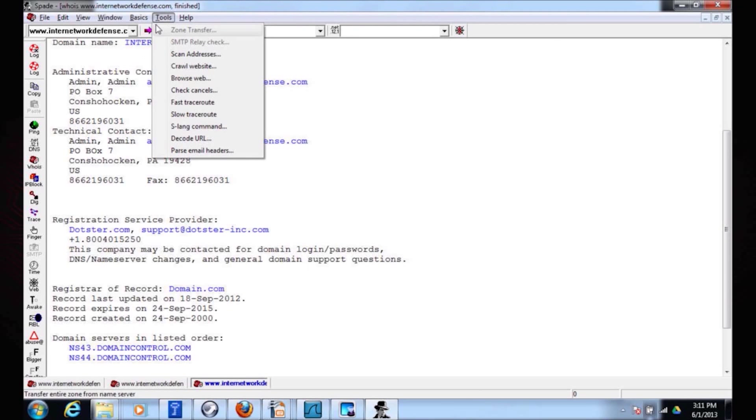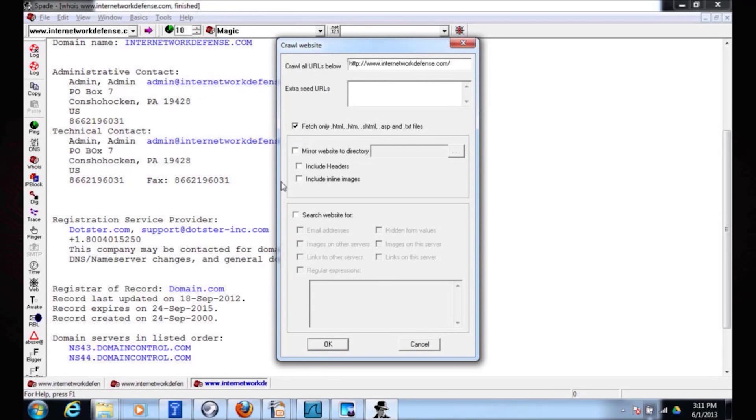There are some built-in tools — I could crawl the website, mirror the entire website to a local directory, and search it for email addresses and hidden form values. I found that there's a file called robots.txt that a web server will have — it's kind of an agreement: hey, would you not query or crawl these directories, please. Sam Spade seems to respect that, but I could use a tool like httrack and tell it to ignore robots.txt.